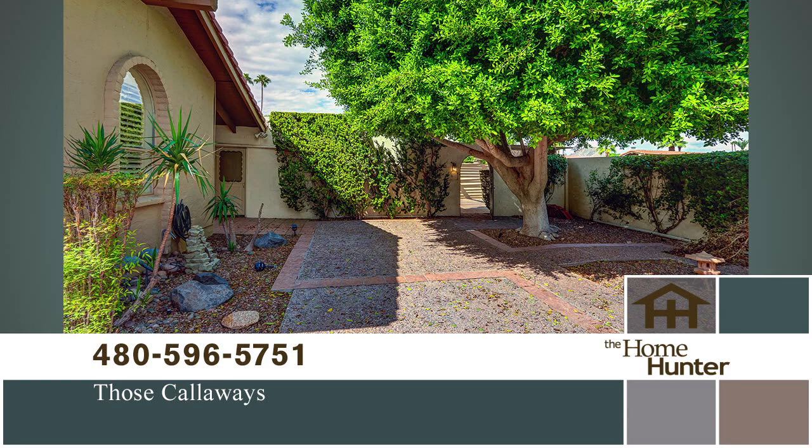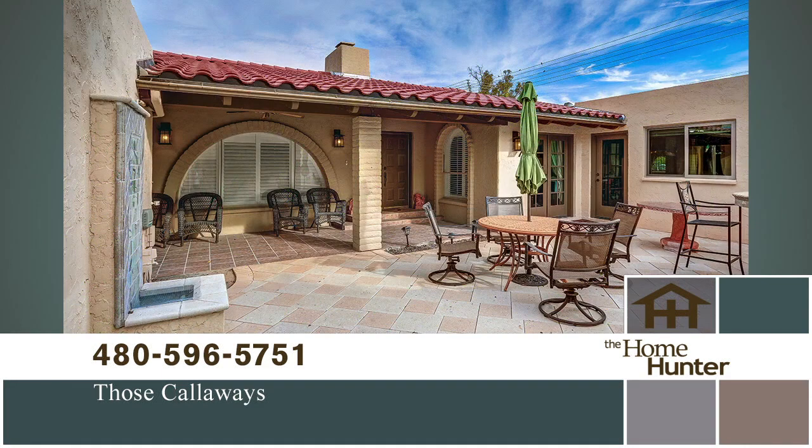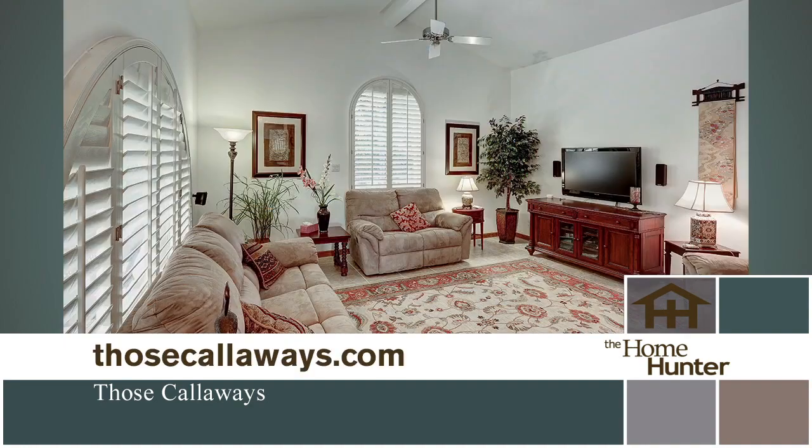A gated entry reveals an expansive courtyard with a towering shade tree and a separate open-air patio with a built-in barbecue. The split plan features a formal living, dining, and family room, all with alfresco exits and highlighted by vaulted ceilings and a dual-sided fireplace.